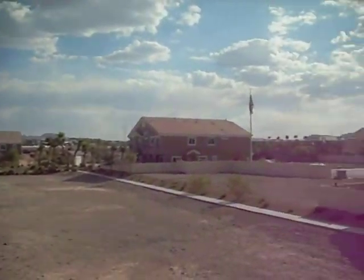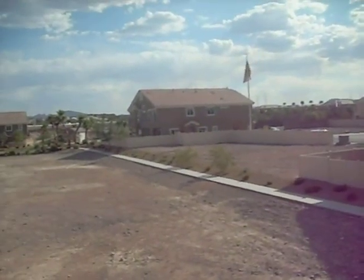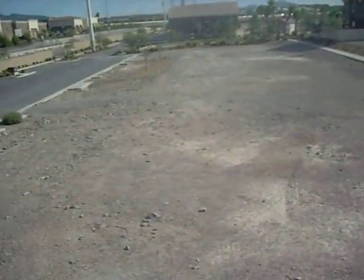This is bedroom number one, the smaller bedroom. This is the second bedroom, similar to the first. Same view — the mountains and the model homes. All this land is yet to be built on; it won't be built on for about two years. Walk-in closet again.